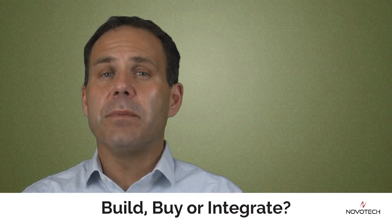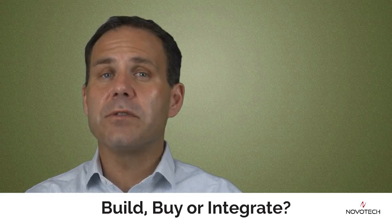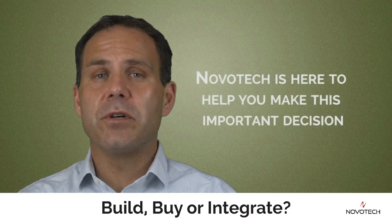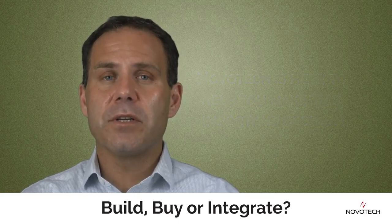So while the question of build, buy, or integrate is not as important as to be or not to be, it can be a determining factor in the success of your IoT solutions. Please feel free to reach out to the Novatec sales team, as we've been doing IoT for over 20 years. Thanks for watching.